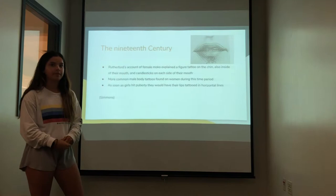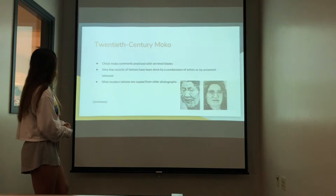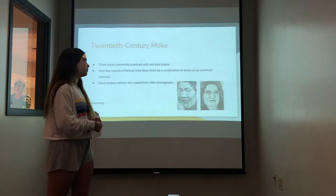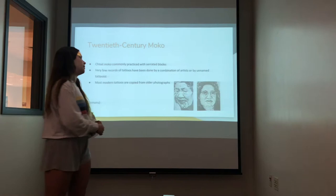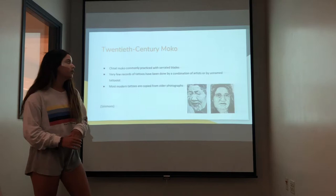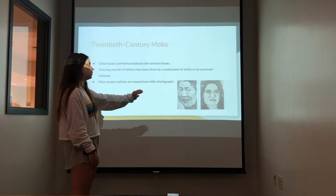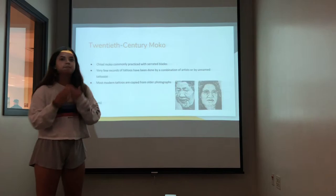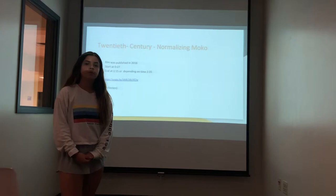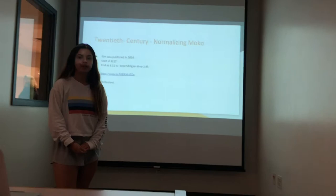In the 20th century, chisel moko was practiced with serrated blades. There are very few records of tattoos received most recently, because of the combination of artists they would get their tattoos done from and the unnamed tattoos. The most modern tattoos are normally copied now — in this picture, the one on the right is a recent woman who has tattoos similar to the ancestor on the left, and you can see the resemblance on their chins. There's also a video of a female who, as of 2016 when it was published, receives a Maori tattoo in New Zealand and explains her feelings on it.